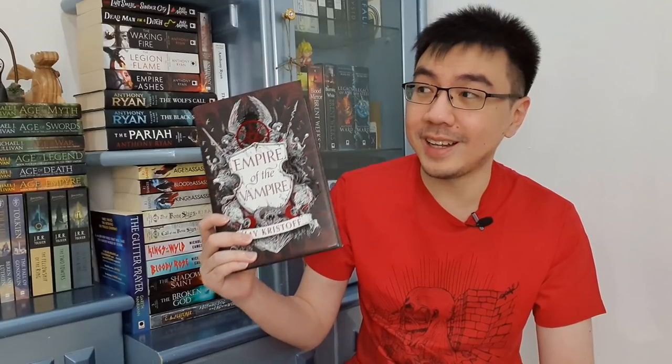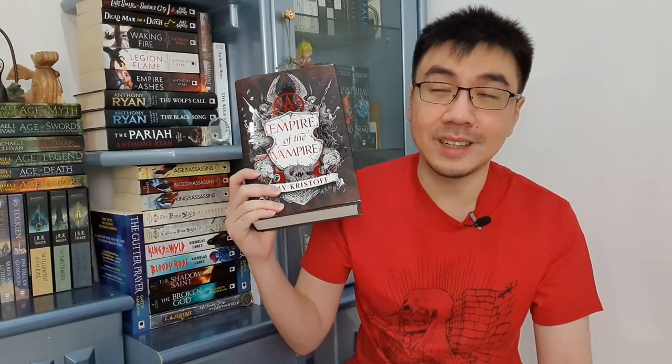The first one I want to show you is Empire of the Vampire by Jay Kristoff. This is the first book in the Empire of the Vampire trilogy. I honestly have pre-ordered this book since last year — it's been a long time and I finally have my own copy. This is honestly one of my most anticipated books of the year. Look at the cover art — so beautiful. This one has the cover art done by Kirby Rosanes, which is one of my favorite cover artists. The US cover art done by Jason Chan is beautiful as well.